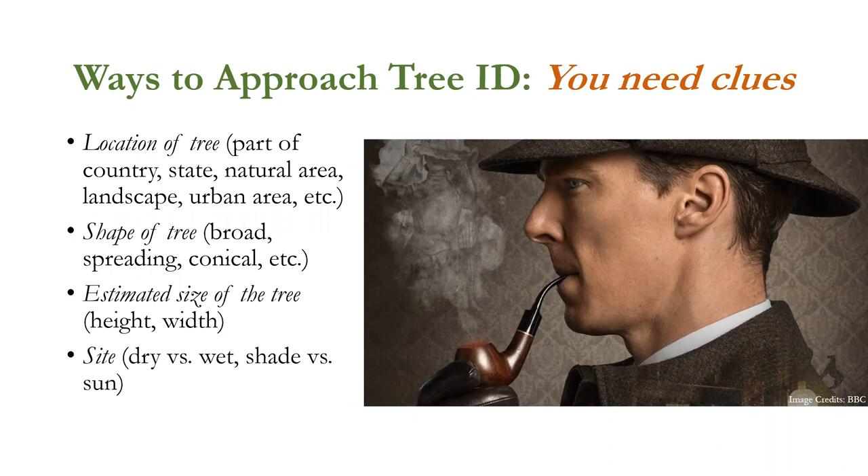First, think about where the tree is located: where in the country, in the state — is it in the mountains or on the coast? Is it in a natural area or someone's yard? Geographical location is important. Then consider the shape of the tree — does it have a broad crown like a mature oak, a conical crown like a young eastern red cedar, or a spreading sprawling crown? What's the estimated size?